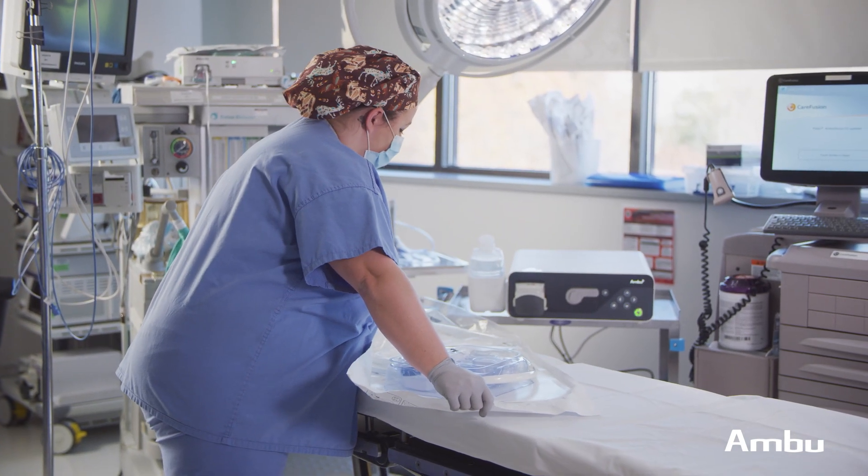And if something happened during the procedure, we have a new scope, we have a brand new scope ready to be used, and the patient doesn't have to wait on anesthesia, and we don't have to wait any longer because we have it ready.